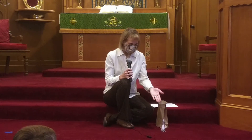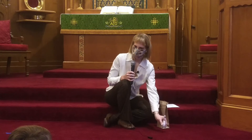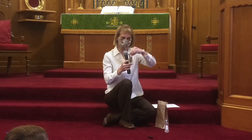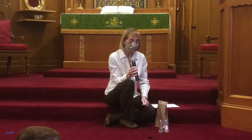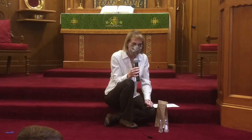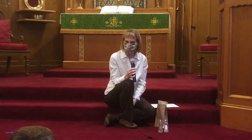But when you set a table, is salt the only thing you put on it? No. You put plates, napkins, silverware — but there's something else that goes with salt. We also put pepper shakers. So I've got a salt shaker and a pepper shaker with me this morning. Salt and pepper are a very popular food pairing, just like peanut butter and jelly, hamburgers and french fries, or bacon and eggs.